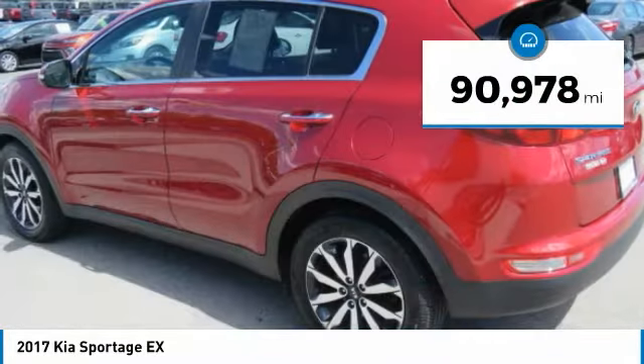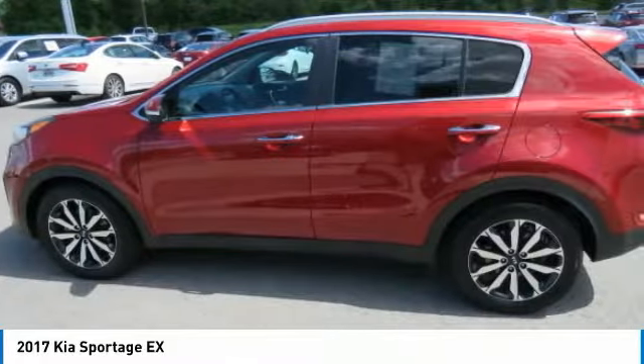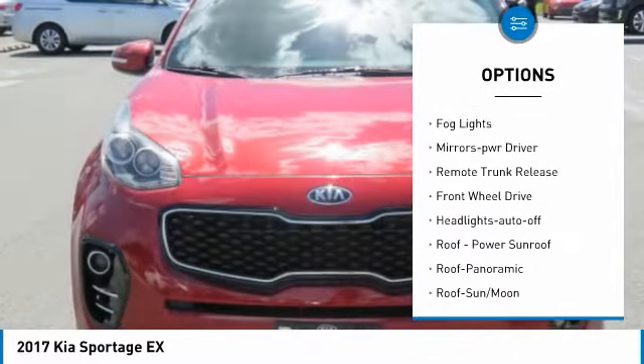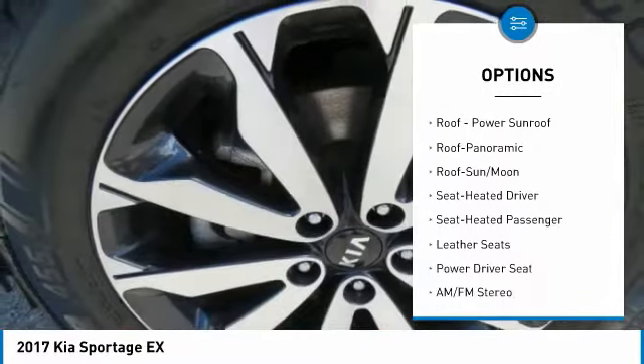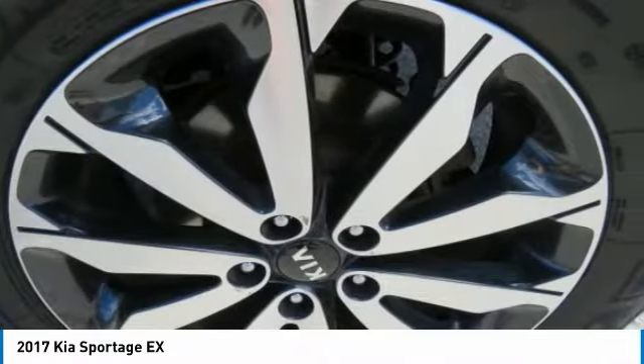This vehicle has less than 95,000 miles. Here are some of this vehicle's great options: aluminum wheels, heated side mirrors, traction control, daytime running lights, remote keyless entry, fog lights, mirror memory, remote trunk release, FWD, and headlights auto-off.